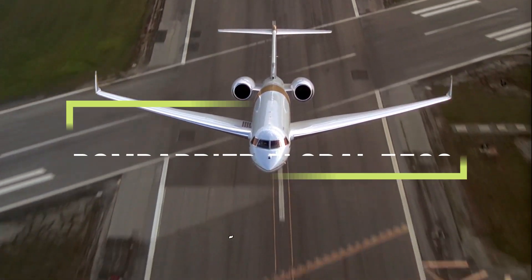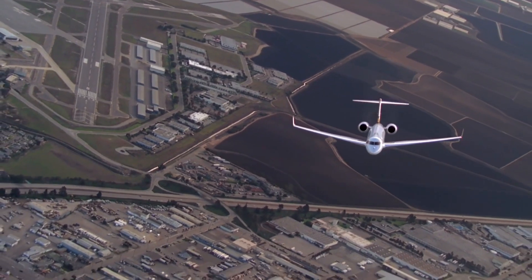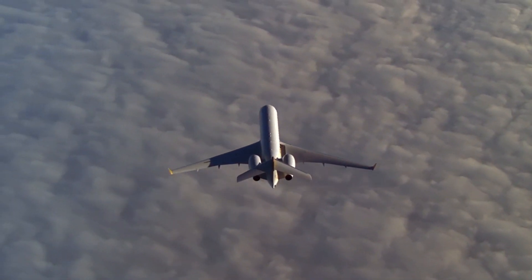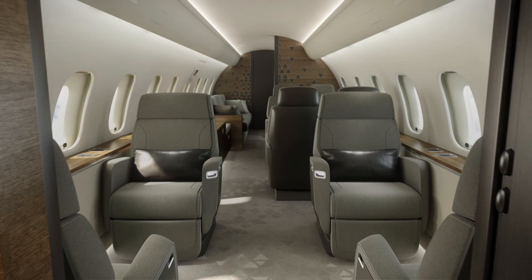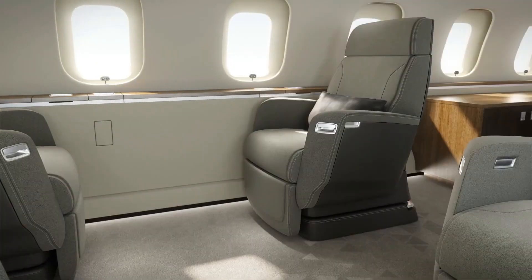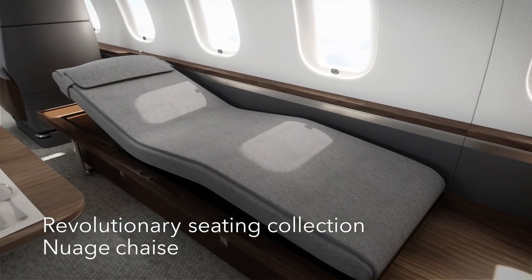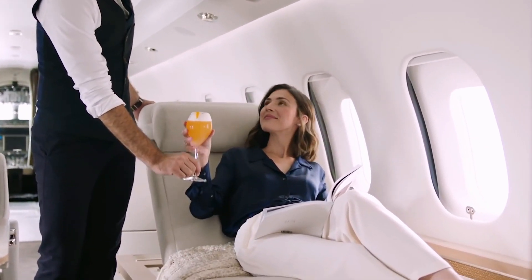The all-new Bombardier Global 5500 business jet combines innovative technology to provide the best experience in its category. This super impressive private jet delivers class, efficiency, performance and luxury for passengers. Featuring a spacious cabin that comes with the famous Nuage seats with tilting headrests and the Nuage chairs that can convert into a bed, the interior really offers a luxurious experience for passengers on board.